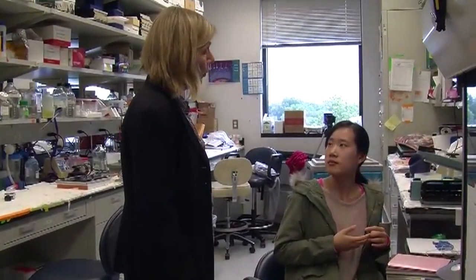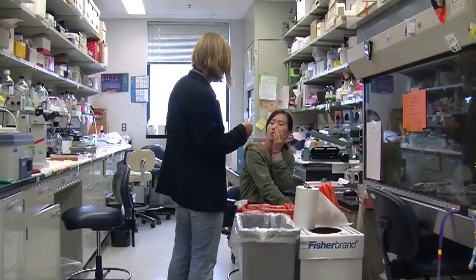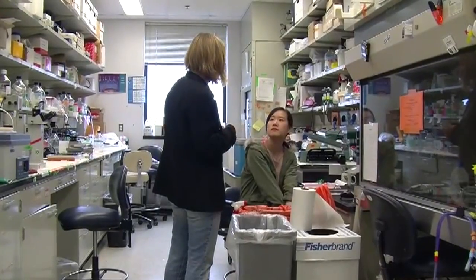Dr. Lina Gilakivi-Clark is a researcher at the Lombardi Comprehensive Cancer Center at Georgetown University. She says animal studies show a direct link between BPA and breast cancer. She notes that over 90% of humans, when BPA levels are measured, are positive — meaning one can find levels of BPA in most people.